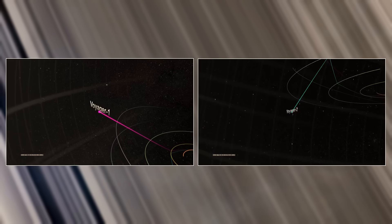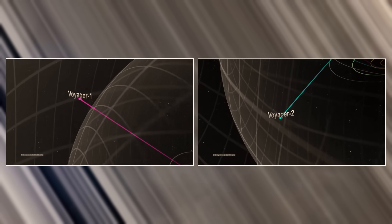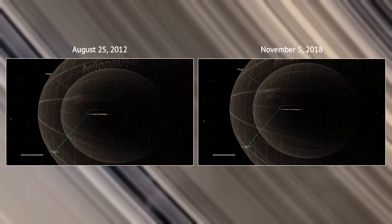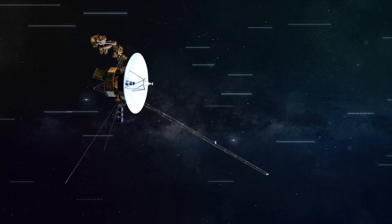Voyager 1 reached the outer edge of the heliosphere, known as the heliopause, and entered interstellar space in 2012, while Voyager 2 did the same in 2018. They remain the only man-made spacecraft to have reached interstellar space.